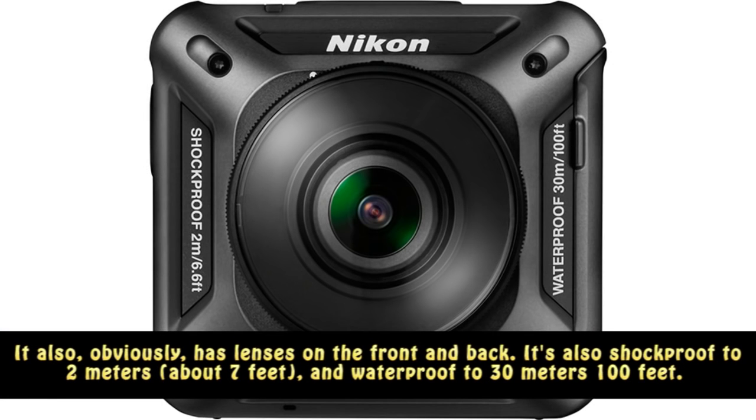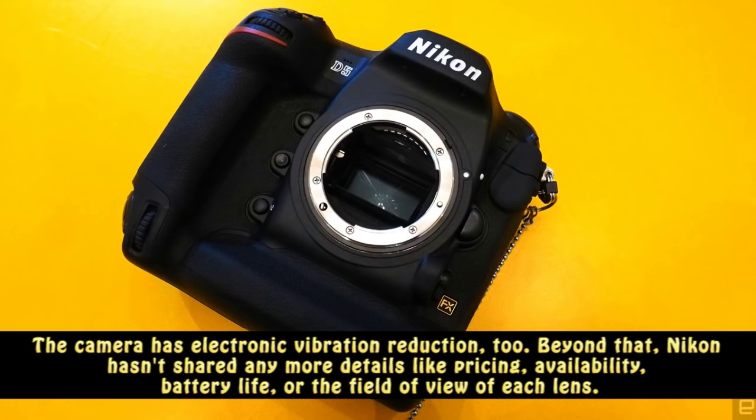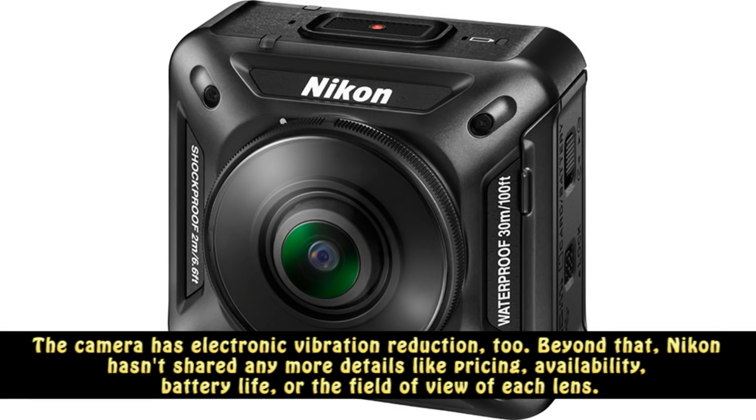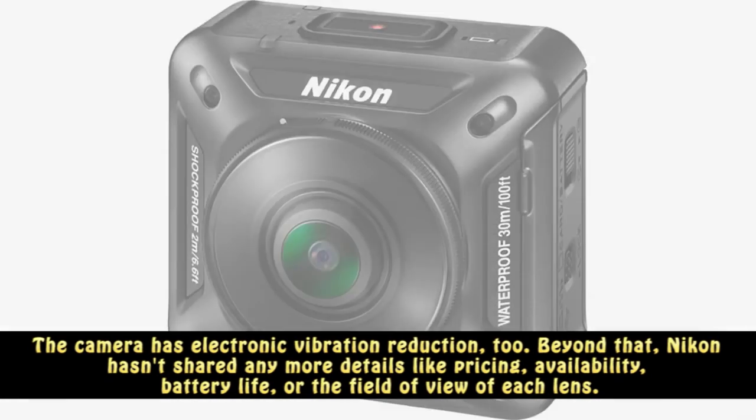It's also shockproof to 2 meters, about 7 feet, and waterproof to 30 meters. The camera has electronic vibration reduction too. Beyond that, Nikon hasn't shared any more details like pricing, availability, or battery life.